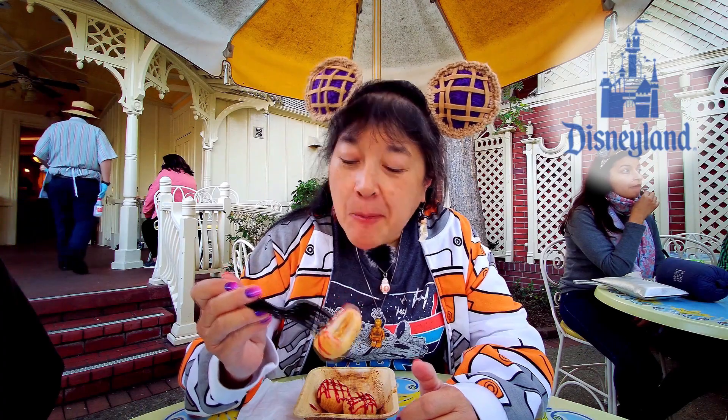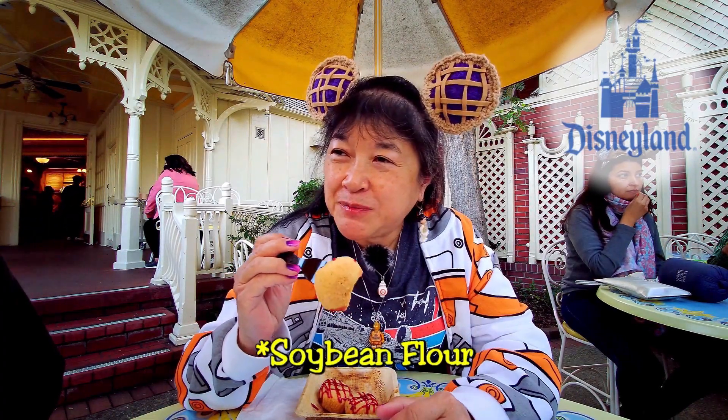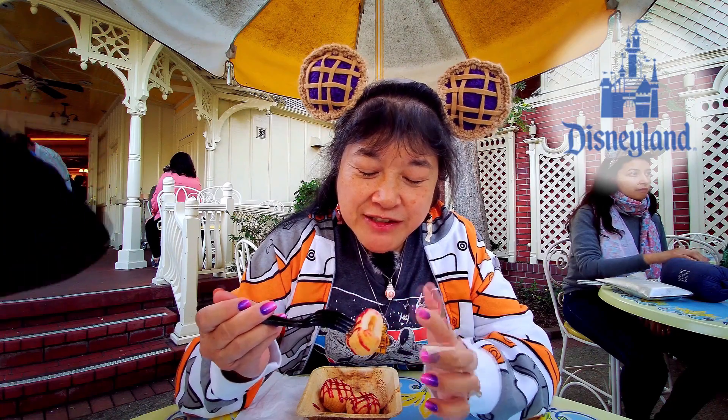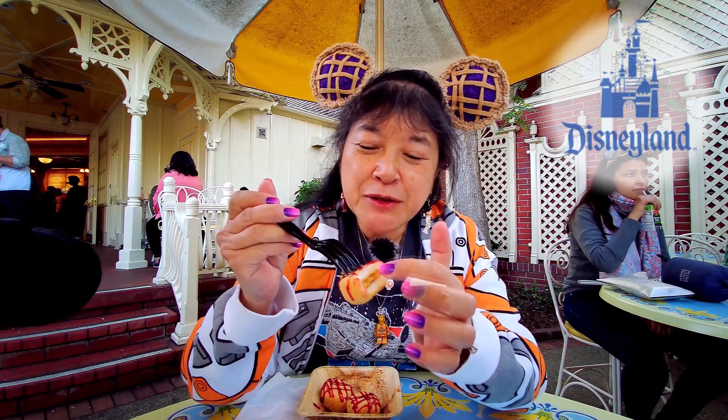It's chewy, made out of rice flour. The flour is basically there to keep the mochi from sticking to everything, because mochi itself is really sticky. It's filled with peanut butter, and the jelly is the outside drizzle.